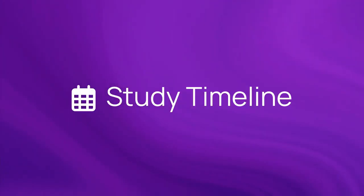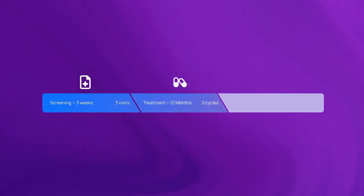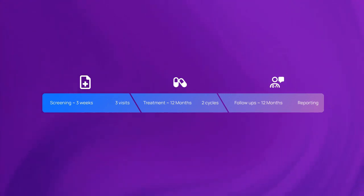Here's the timeline for this study. Screening will take approximately three weeks to see if you qualify. The timeline for treatment varies by patient, but will take roughly 12 months. After you enter the trial, you will be asked to share data with the trial for a total of 12 months.